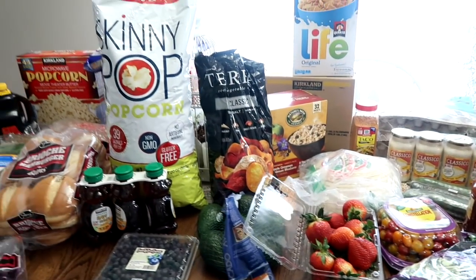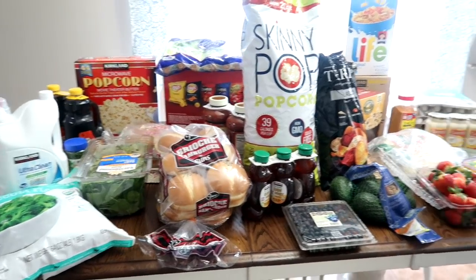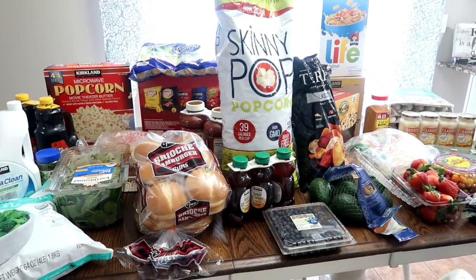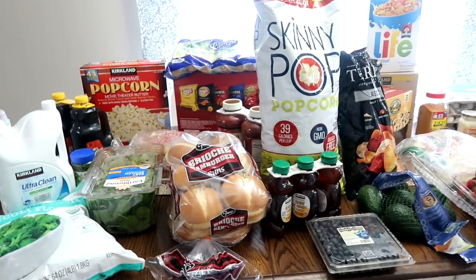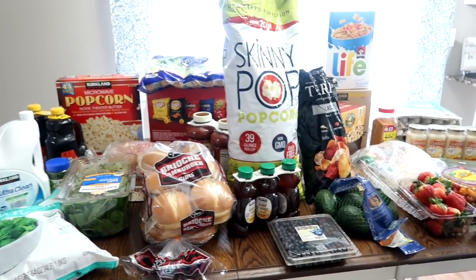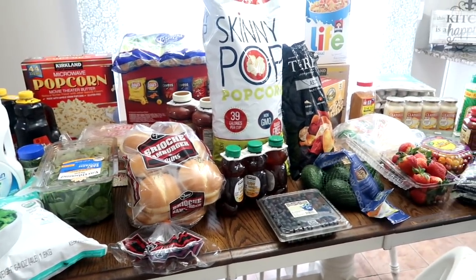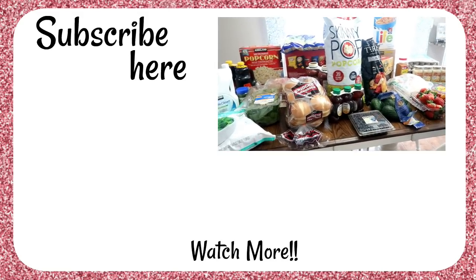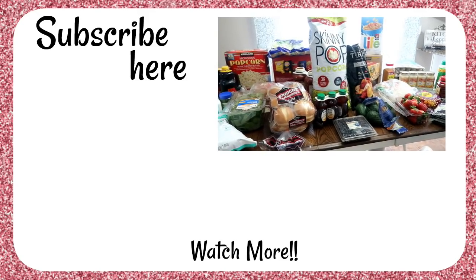So that is my Costco haul! Like I said, we're a family of six — just needed some stuff. Leave a comment below: what is your favorite thing to get at Costco? I love hearing what everybody else gets. There's always different things at everybody's Costco. Thanks so much for joining me today. If you'd like to see more Costco hauls, I do have a playlist — click the link to catch up on other fun hauls. Thank you so much for joining me today. We'll see you soon. Bye!